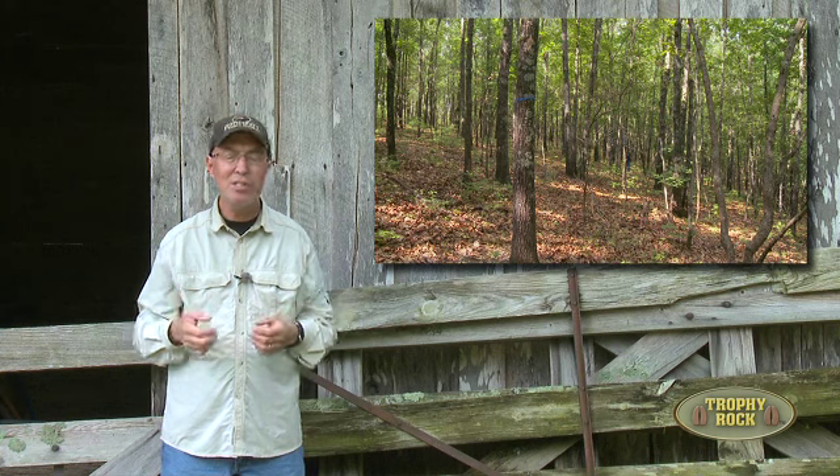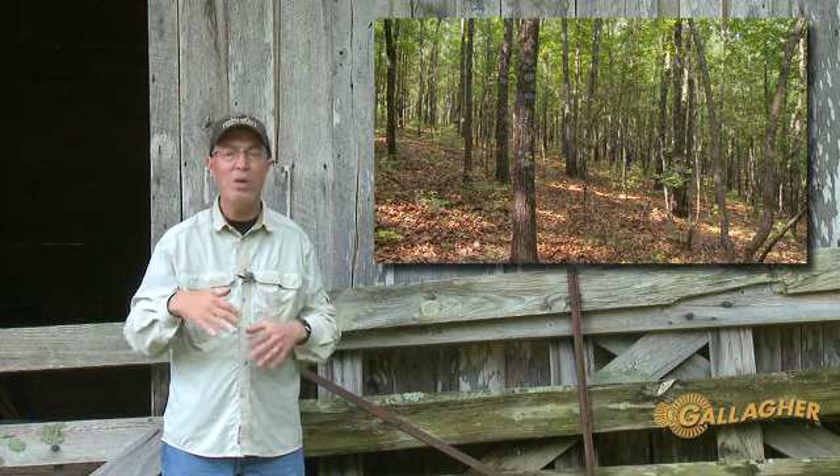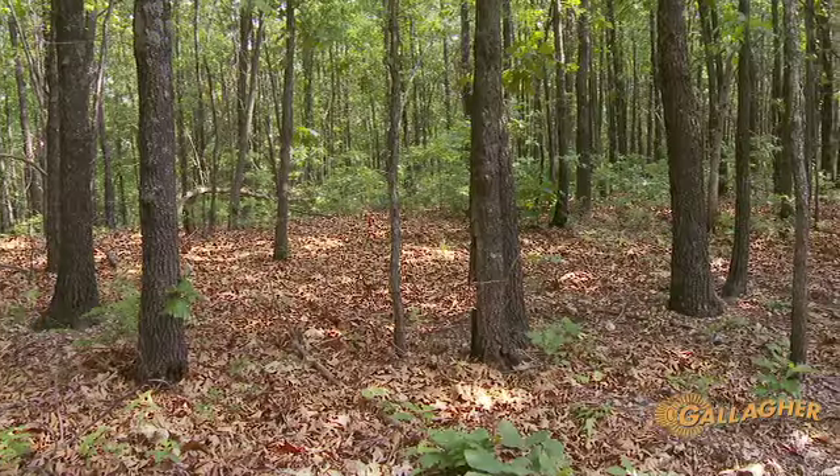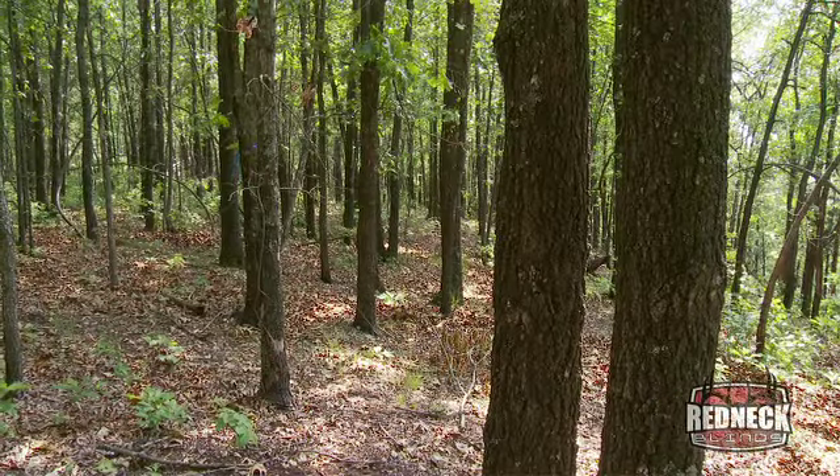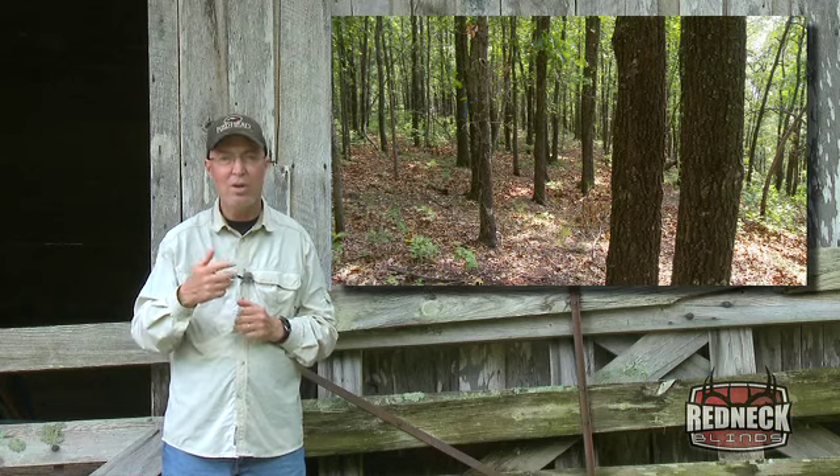They're all about five or six inches because they were cut about 50 years ago and they all grew up from stump sprouts. Unproductive trees, not many acorns, no cover down below — kind of a biological desert for deer and turkey.